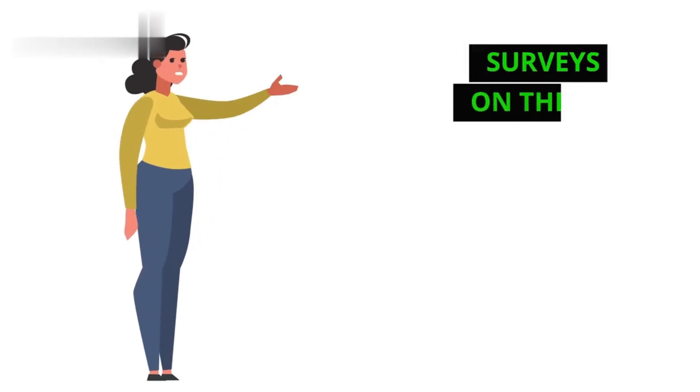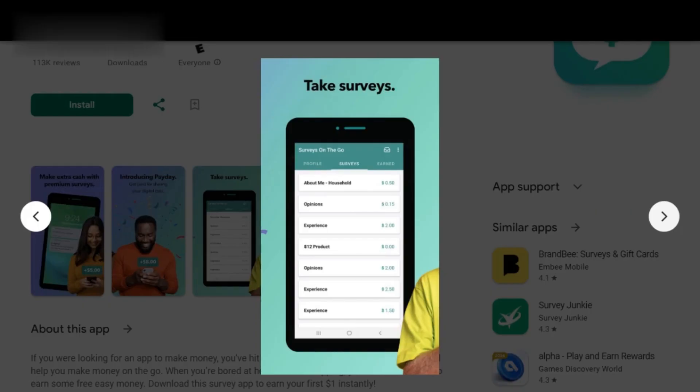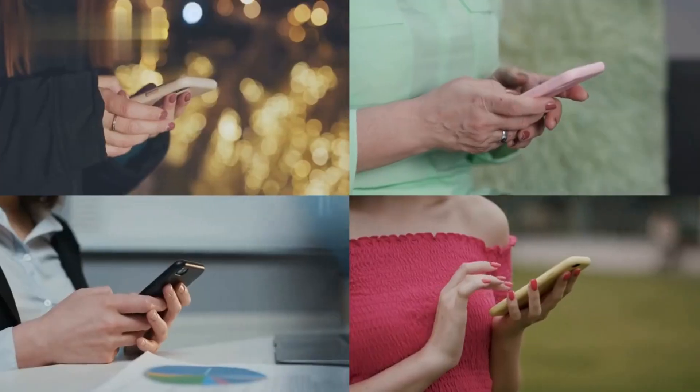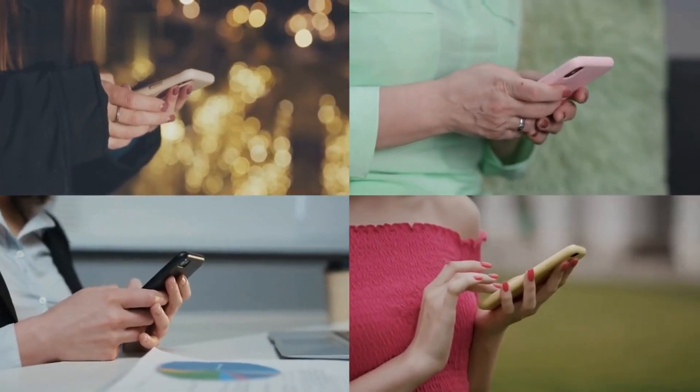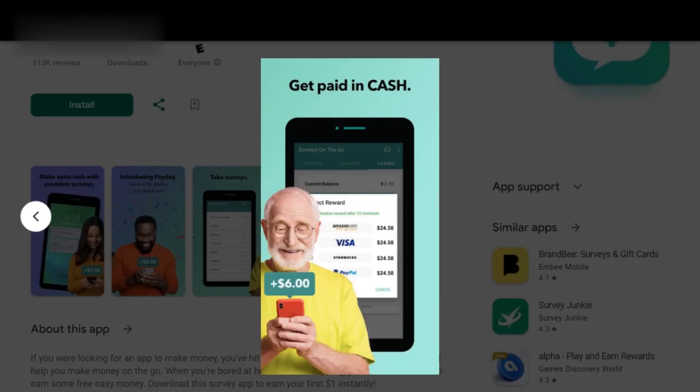Number 4: Surveys on the Go. Now let's talk about Surveys on the Go. This app offers users the opportunity to participate in high-paying surveys right from their smartphones. Surveys on the Go covers a wide range of topics, from shopping habits to entertainment preferences. You can cash out your earnings via PayPal once you've reached the minimum payout threshold, making it easy to access your money whenever you need it.